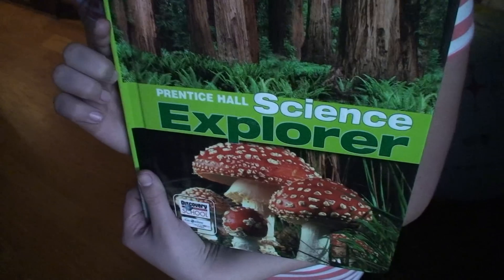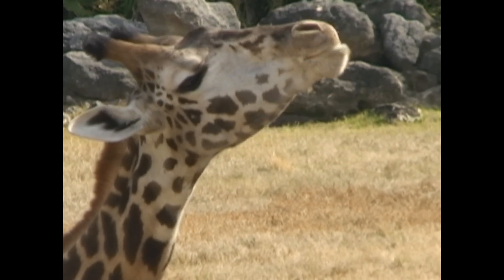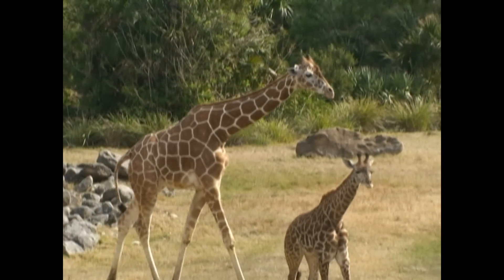Like it or not, we all have to go to school and homework is a part of it — for me, I like science. Here's my dad filming some giraffes in the wild. Notice how he doesn't spend more than five seconds on one part of the animal.